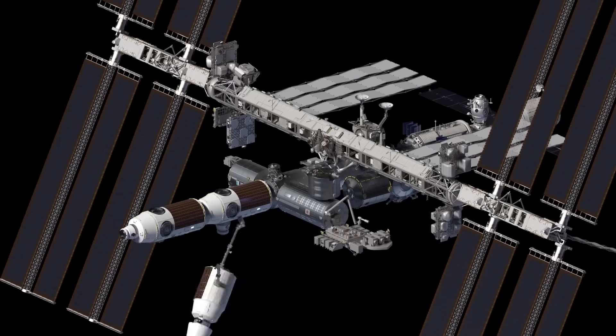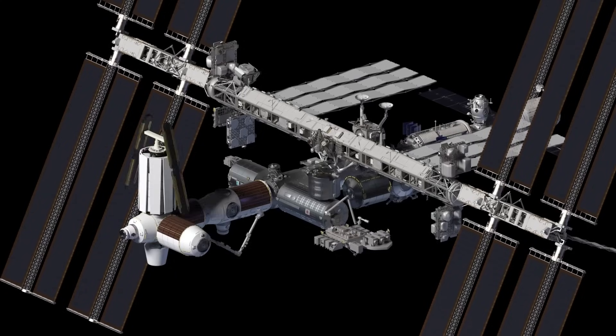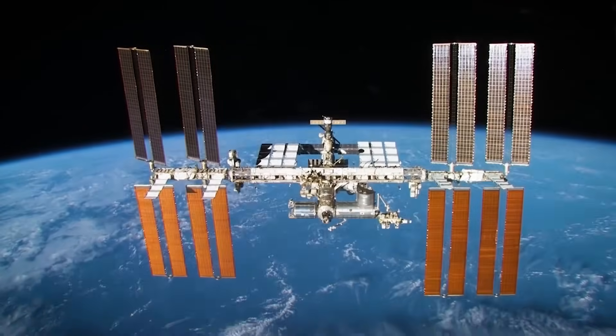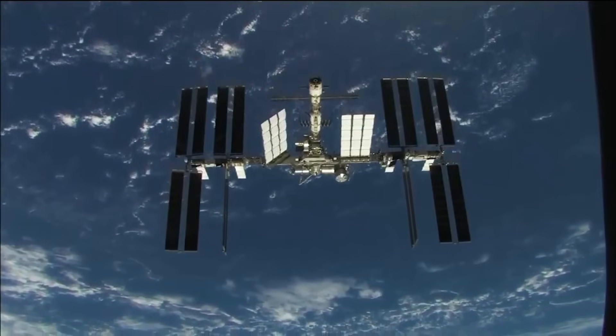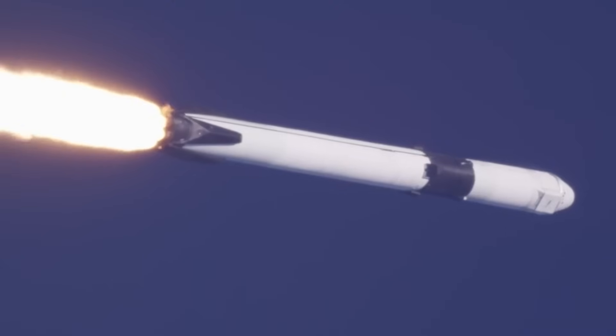The plan involves sending one module at a time over the course of around five years until the station is large and, most importantly, can support itself. At that point, the ISS should also be nearing retirement, so the commercial station will detach and become its own entity. However, in order to consistently launch these modules in the future, Axiom has begun working on them now.